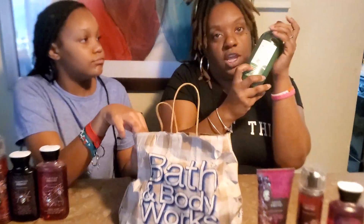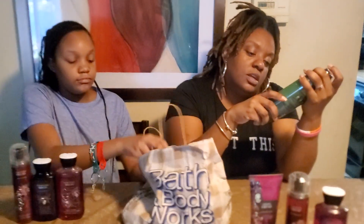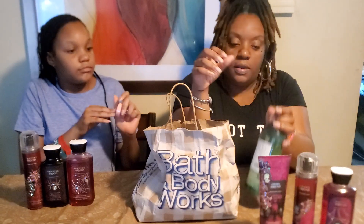We're going to try this shampoo — eucalyptus. This is the shampoo, it's like a stress relief shampoo. But they also got that stress relief candle and stuff.